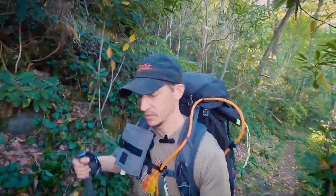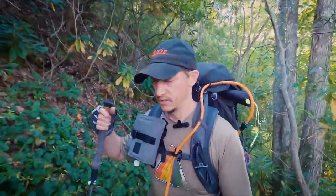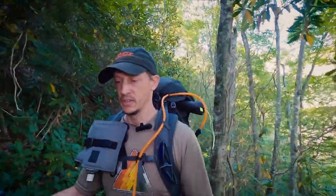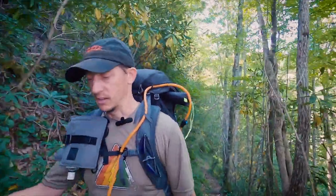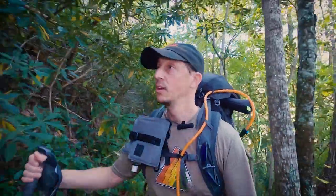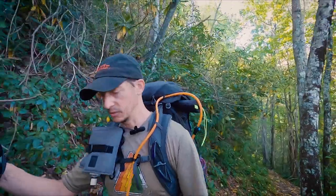That was a welcome little surprise — got to stop and enjoy a waterfall for a few minutes. Just a little bit of a trickle, but enough to hear the sound and appreciate the scenery. All the stones covered with moss, shaded by the growth overhead — a beautiful, picturesque little spot.